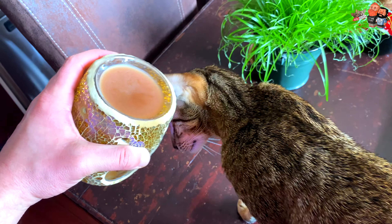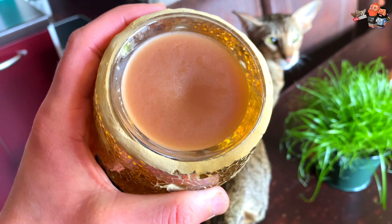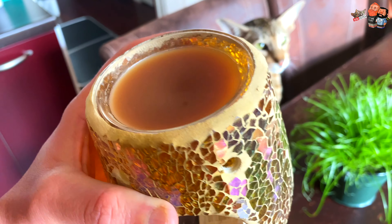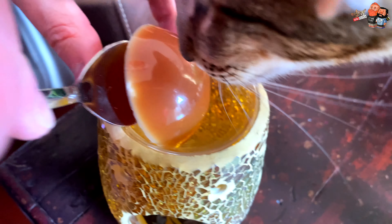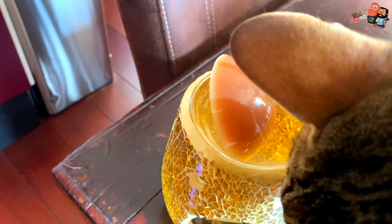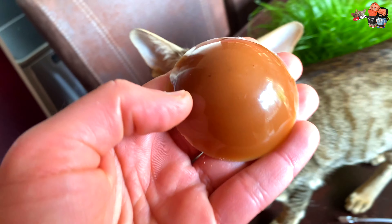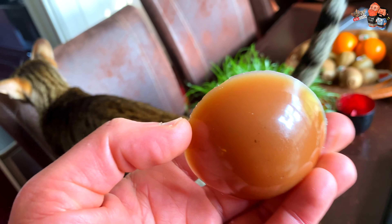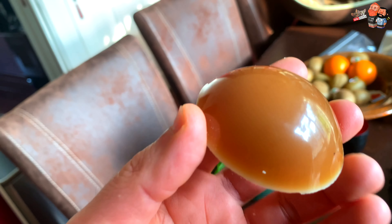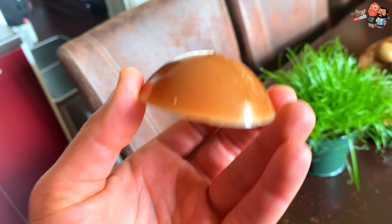I'm not going to try to spoon it out... actually let's see. That went really easy, guys! Just push it to one side with a spoon and it just glides right off.